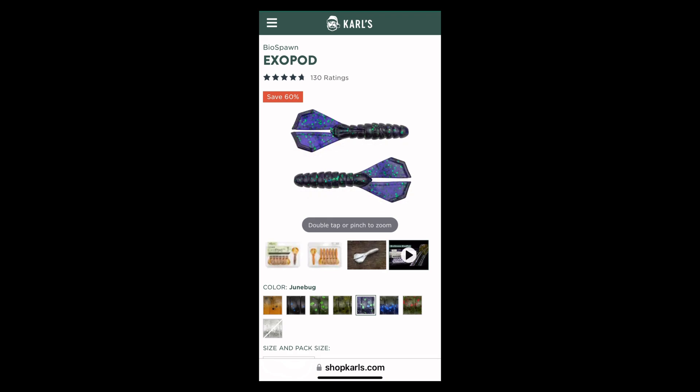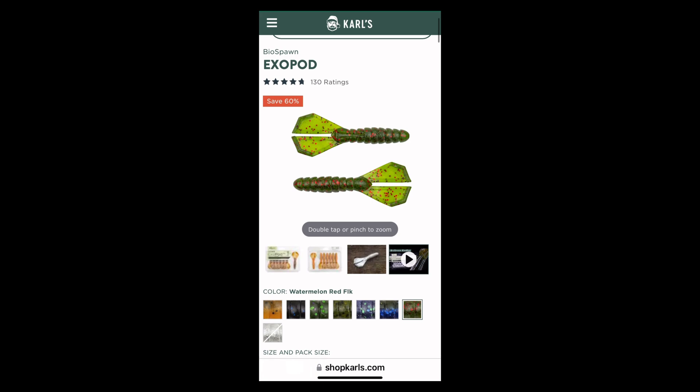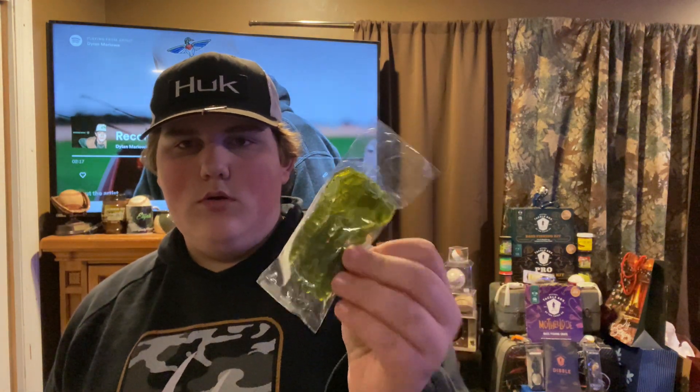Normally you can get a pack of seven for about five to six dollars, but right now they're on sale for like $2.38 or so. So today we got some BioSpawn ExoPods — I'm pretty sure BioSpawn is the brand — and these are Watermelon Red Flight. Right now they're on sale for about $2.30 on ShopKarl's. Hope you guys enjoyed today's Fishmas, see you guys tomorrow.